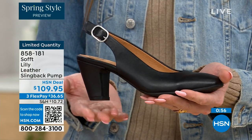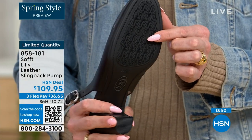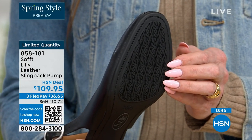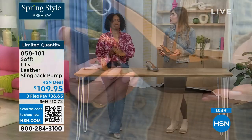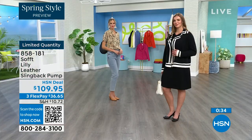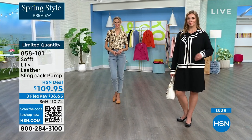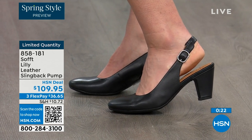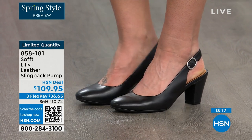You've got that tapered heel which adds to comfort. These still have traction — it can be hard to see, but especially with dressier heels that have zero traction, you'll appreciate it in slippery restaurants. 858-181 is the item number to get those home.